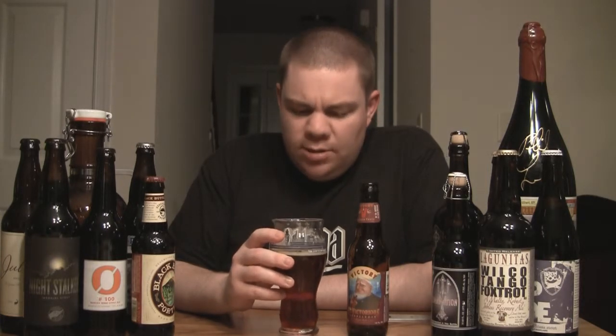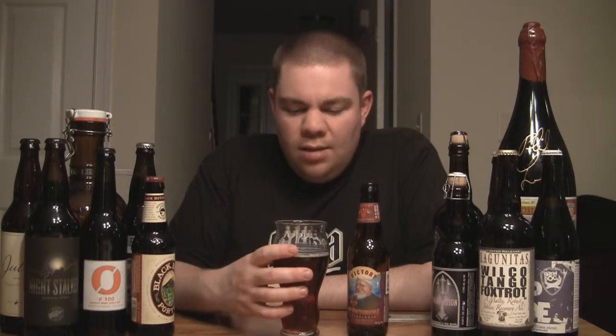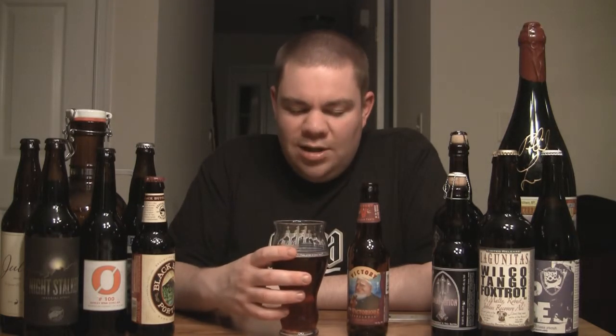Alcohol is definitely present, though not as obvious as I would have thought for being around 8%. But it's there, definitely. A lot of malt characteristics. I'm surprised how sweet it is — it's like a dark cherry almost. I'm getting a really dark plum, dark cherry kind of flavor. It's really impressive actually.